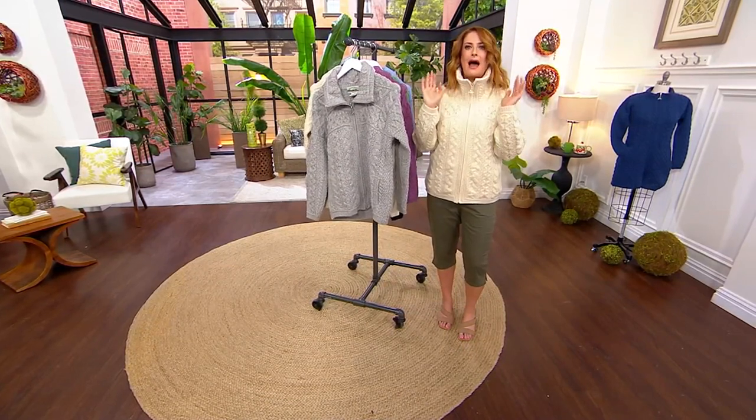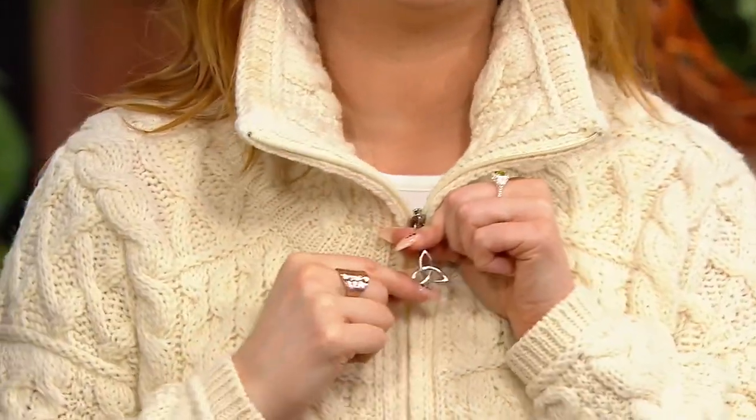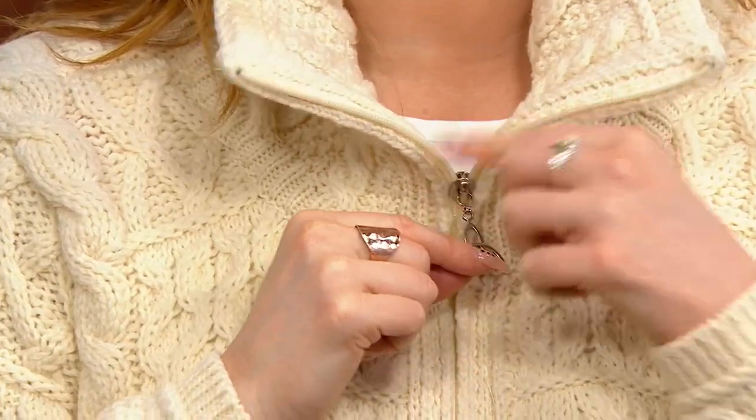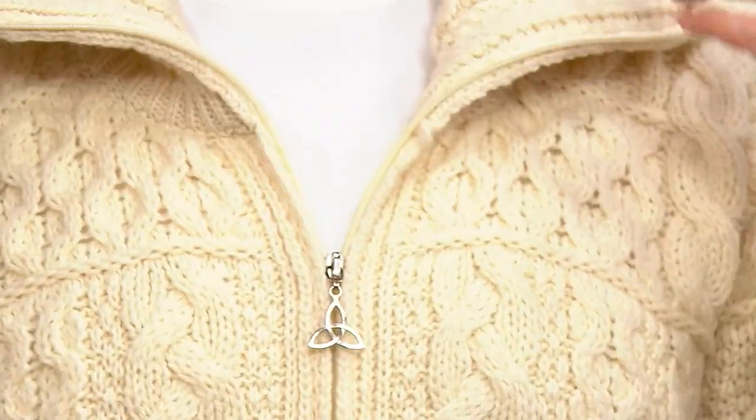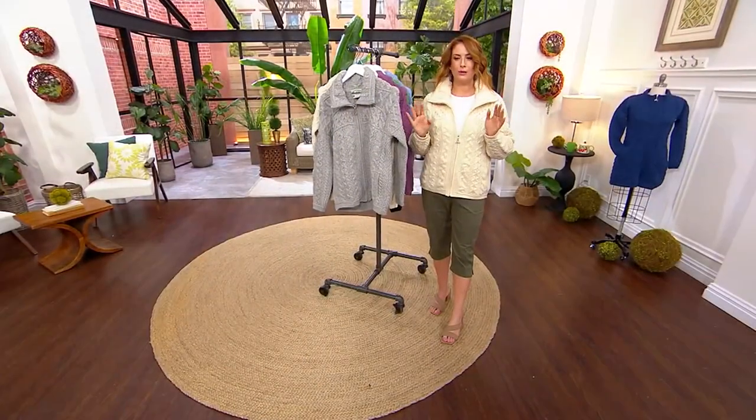It frames your face absolutely beautifully. This really speaks to that structure you get simply with the way that it's knit. Anywhere that you lay this trinity knot — look at that really gorgeous trinity knot for the zipper pull — anywhere that you pull this, it's just going to lay gorgeously the way it's meant to look. It really is beautifully done.